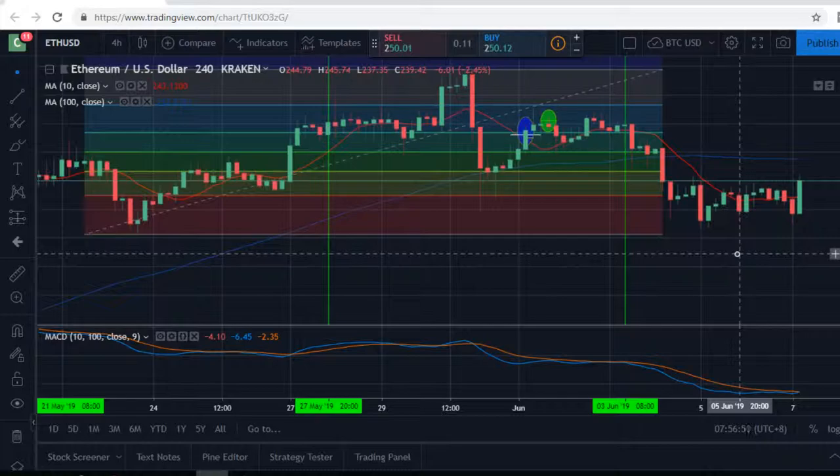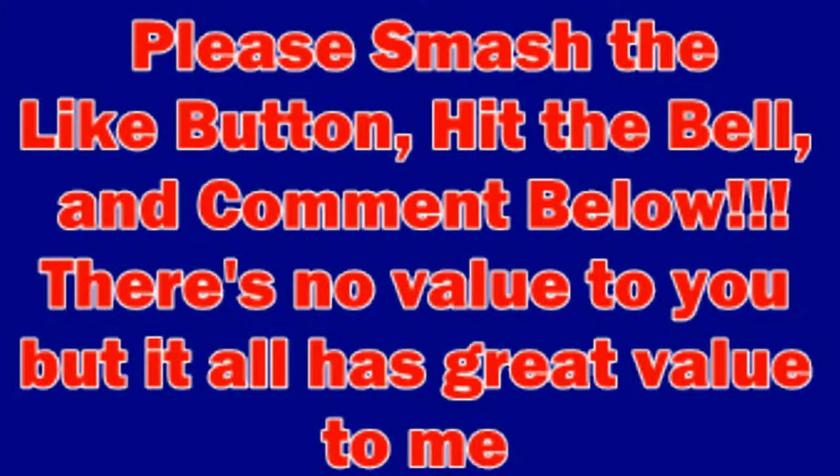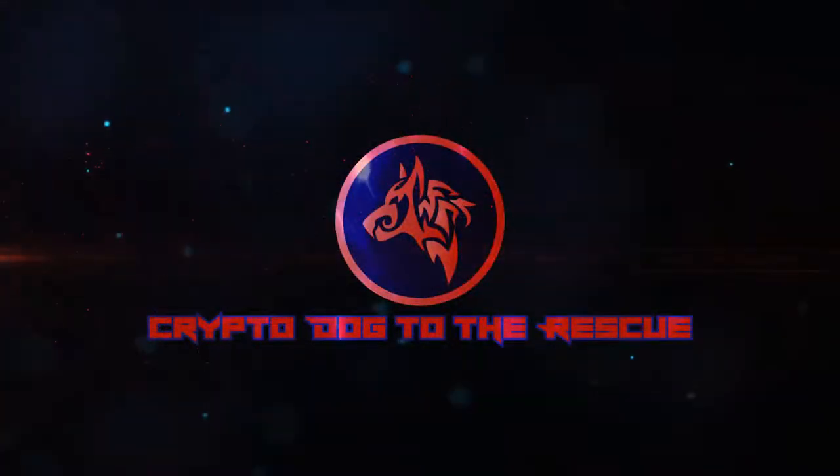That's it for this one. My name is CryptoDog to the rescue. Please like, subscribe, hit the bell, comment below. It has no value to you, but it has great value to me and the dogs I'll be rescuing in the future. Hope these videos help you guys. Have a good day. Keep up the grind.